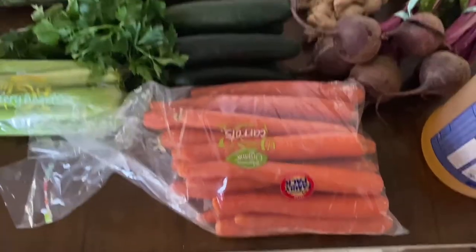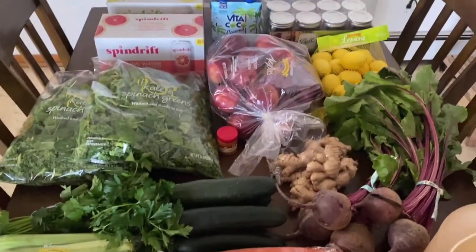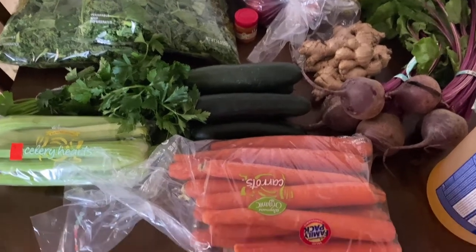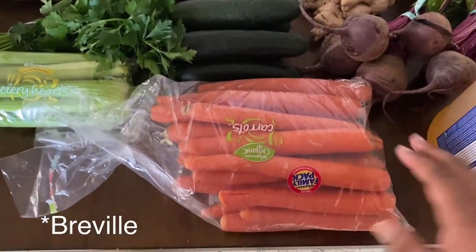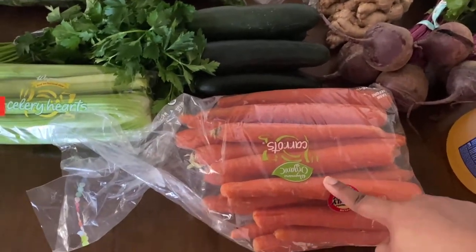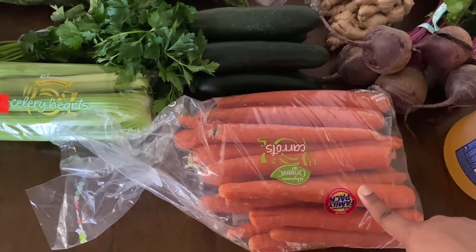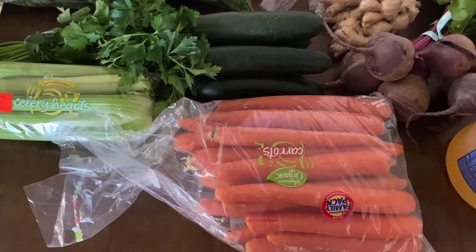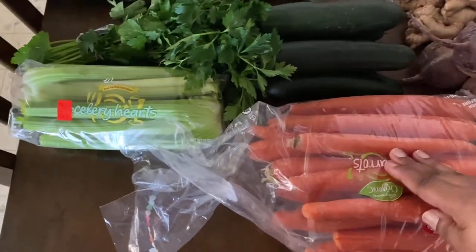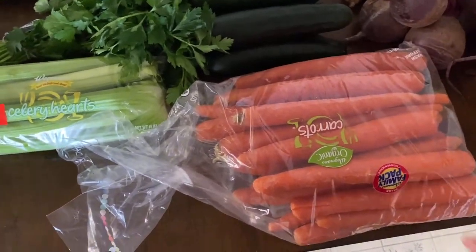First of all, I needed the ingredients to make some more of my juices. I have the Breville juicer. So I got these carrots — I got the family pack because I also cook with them. My son really likes carrots in soups and different meals, so that's why I got the big one. I didn't even realize I had gotten the organic one, so there that is.